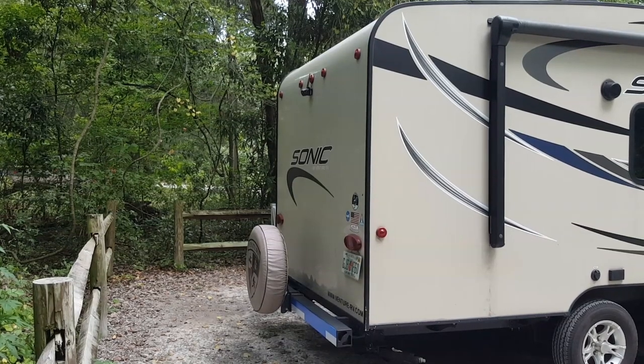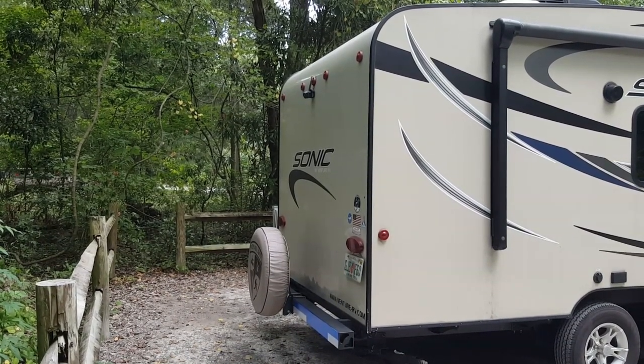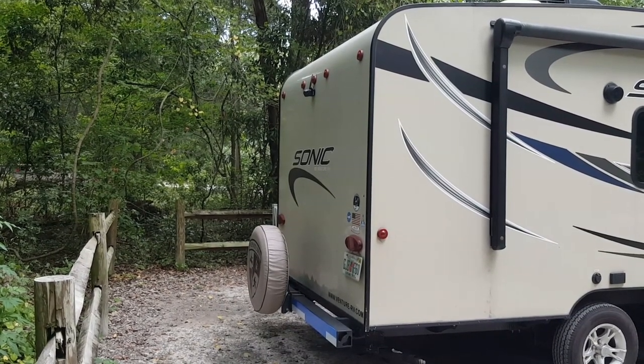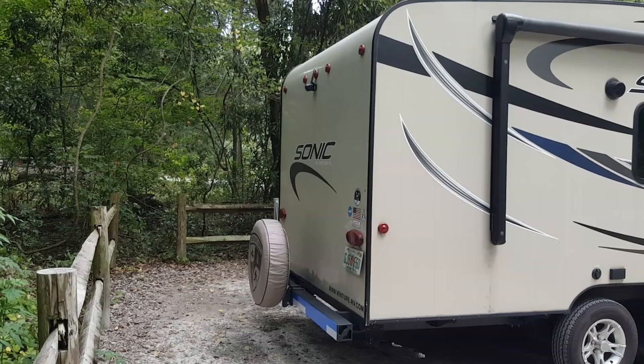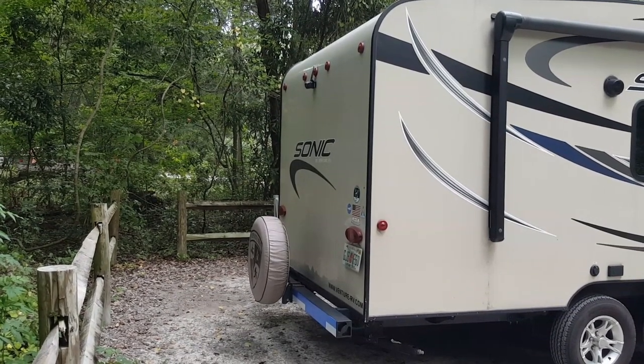Here's the back of the trailer. I added a backup camera — I paid about seven hundred dollars for it, and it is a must-have. I travel alone, I don't have anybody to help me. My first time out I scared all the people at Fort Wilderness, but the camera right there is very helpful, and it also comes with a spare.